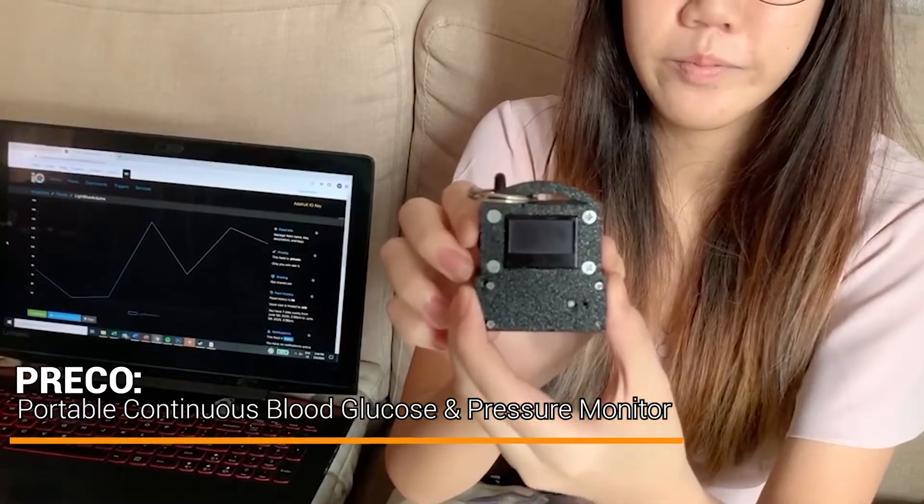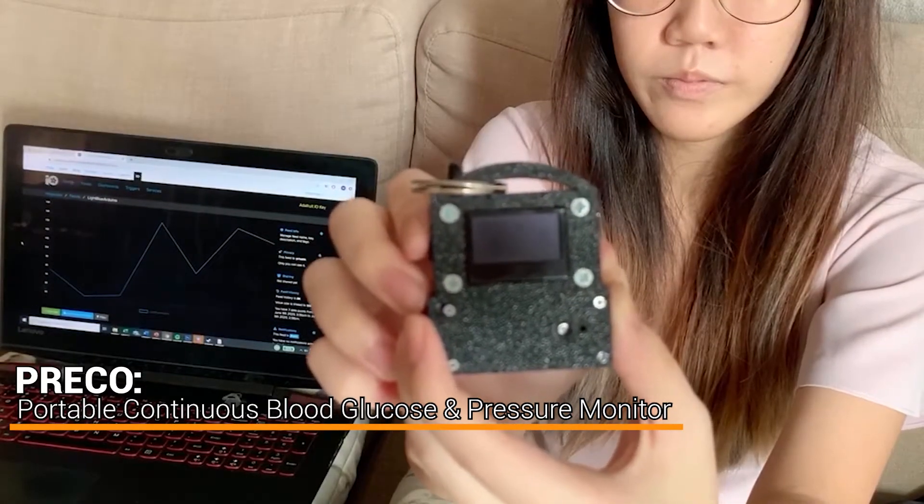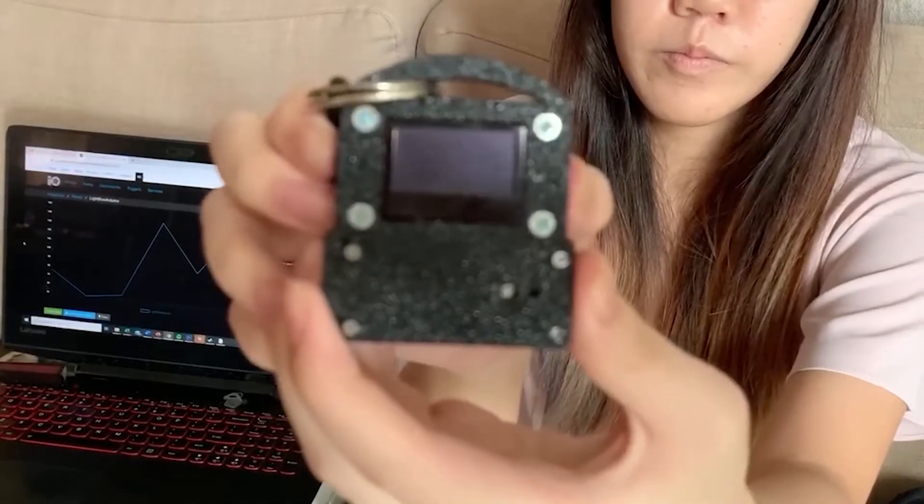Preco is a portable, non-invasive Bluetooth compatible device using photoplethysmogram technology to estimate blood glucose levels and blood pressure values in the human body.